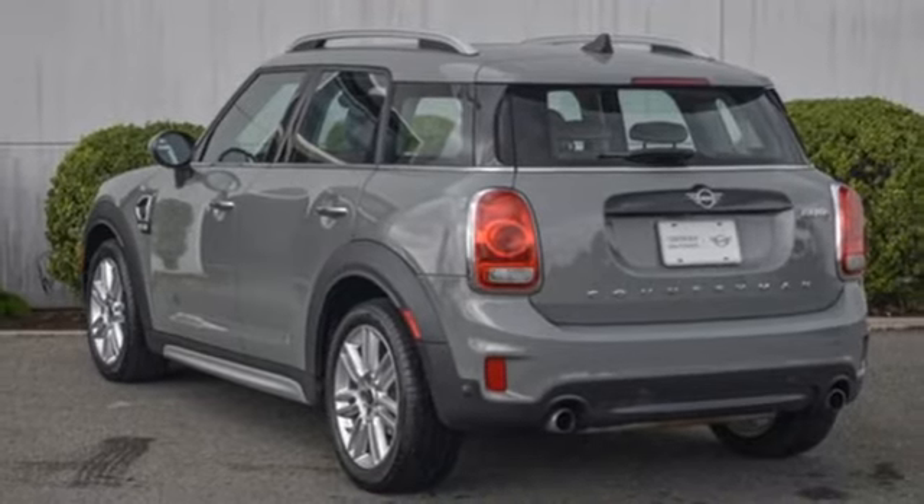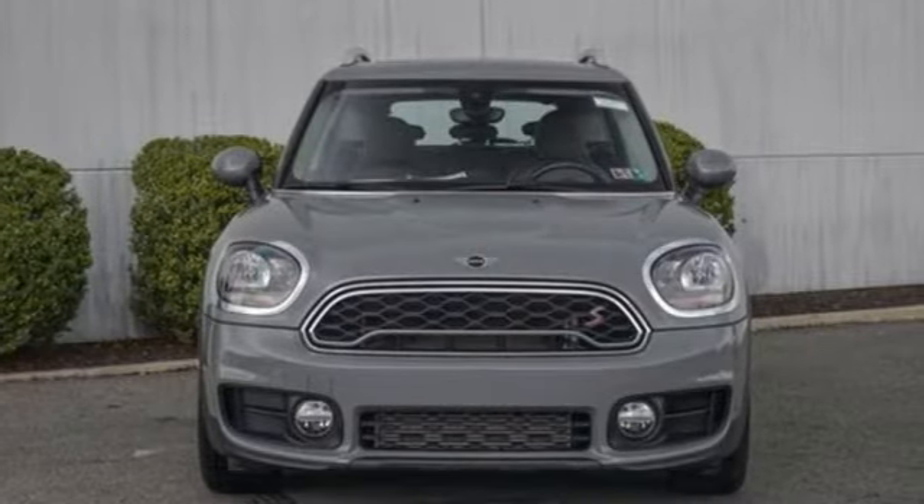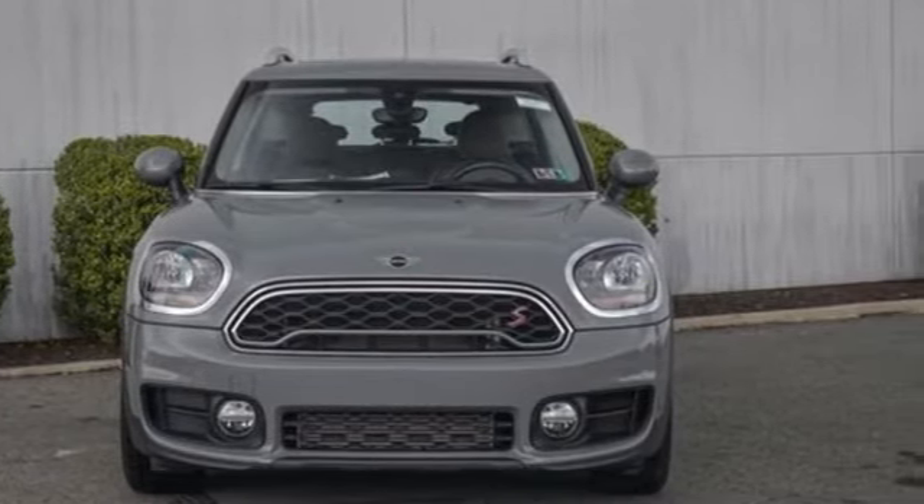If you want efficiency, fun, and freedom, you want the Mini Cooper. Experience it for yourself today.